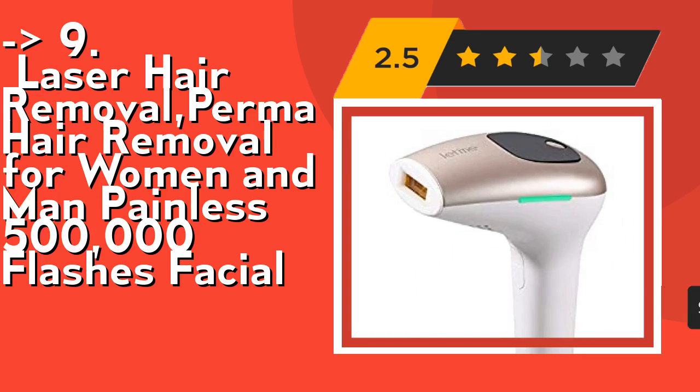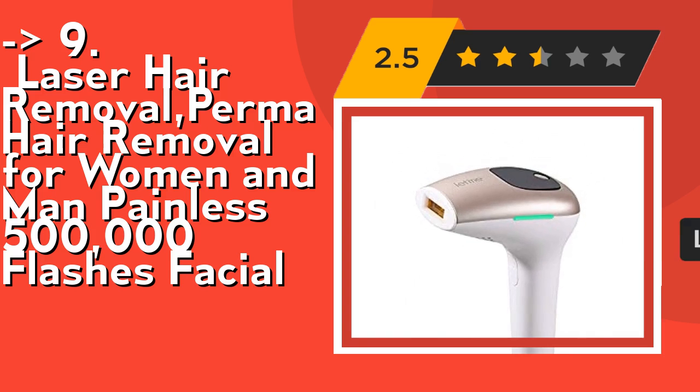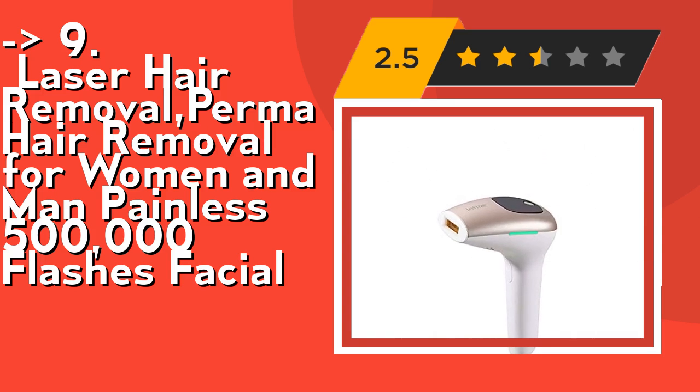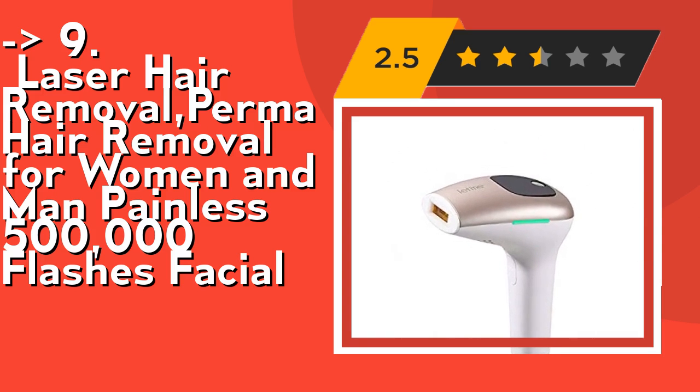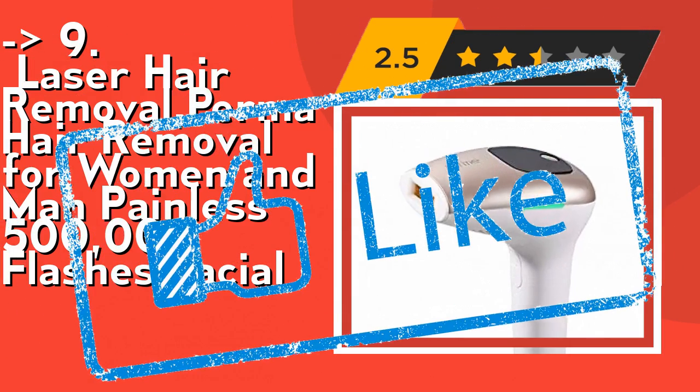It has a super long lifespan — permanent laser hair removal with 500,000 flashes providing full body treatment for up to 20 years. It is designed with a non-removable flash head to avoid the risk of light leakage. Check out the link in the description to buy this product from Amazon.